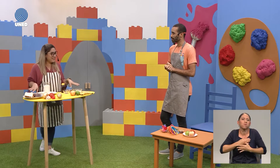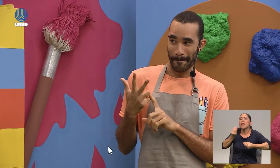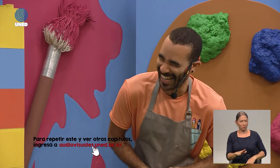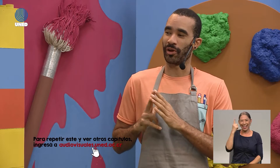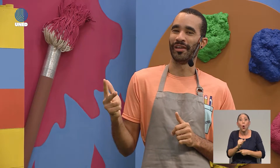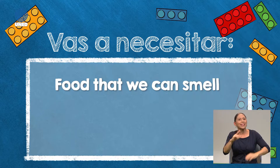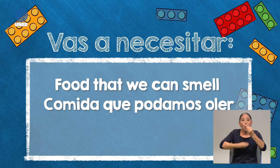We are going to need some food that we can smell. At the count of three, we are going to call our ingredients. One, two, three — ingredients! We are going to start playing. You are going to use your nose. First, close your eyes.